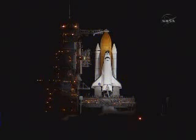TLT, OTC, clear caution warning memory. Verify no unexpected errors. T-minus 2 minutes, 30 seconds and counting.